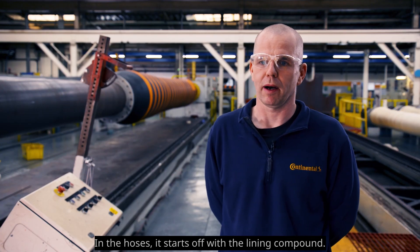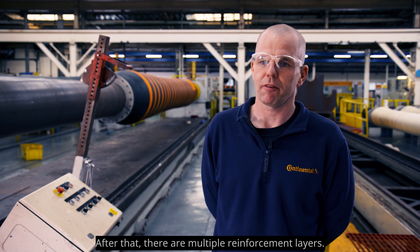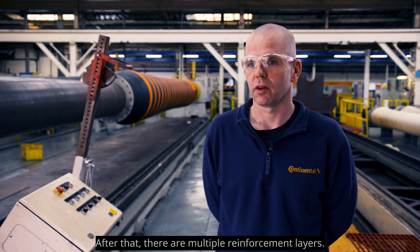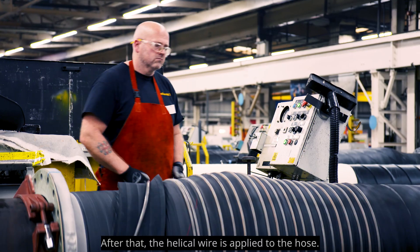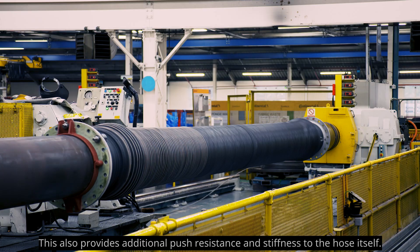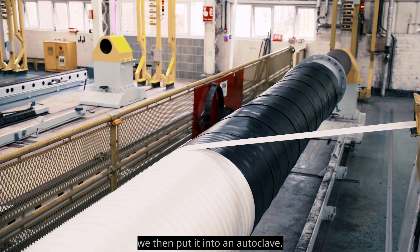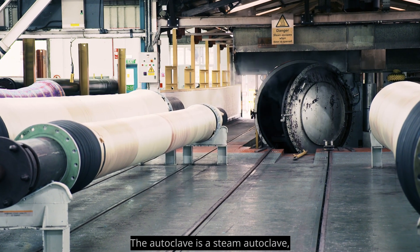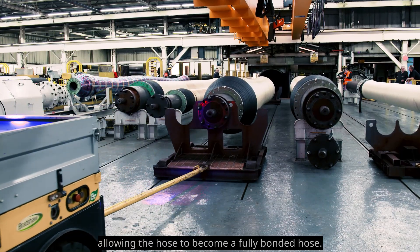Hose construction starts with the lining compound. The lining is the barrier, so the highest quality compound must be used here. After that, there are multiple reinforcement layers, which protect the hose against external forces. After that, the helical wire is applied, providing additional push resistance and stiffness to the hose itself. Once the layers have been put together, the hose is placed into a steam autoclave, which allows a process of cross-linking to occur, allowing the hose to become a fully bonded hose.